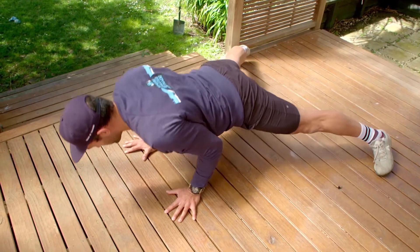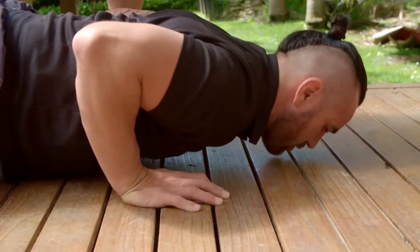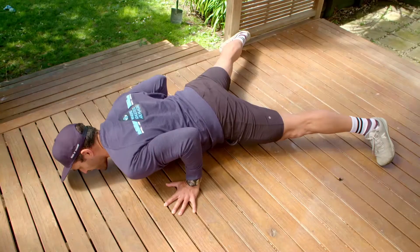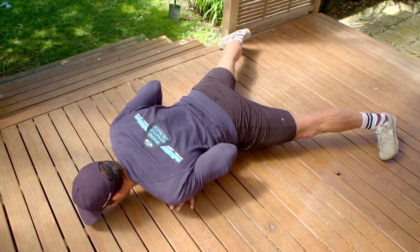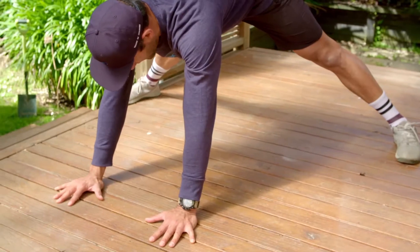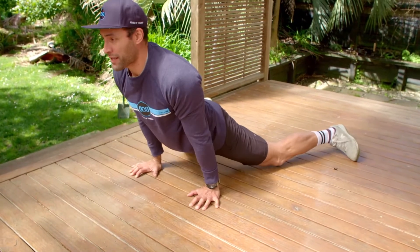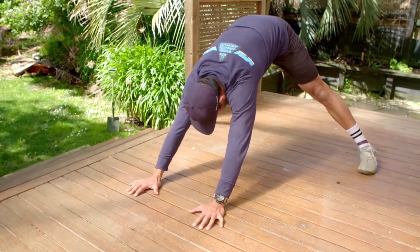Next movement — really turn your shoulders on and drop down into a low slung position. Press to the top. Last one is the half hindu: shoot through the gap, come through, open up those hips, come back, and lock out.